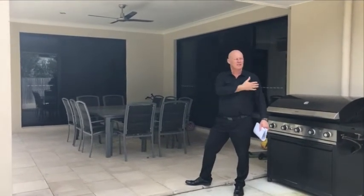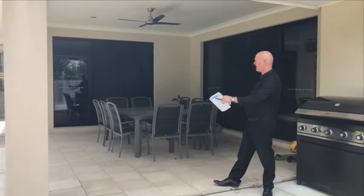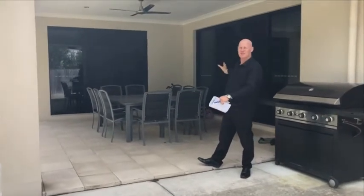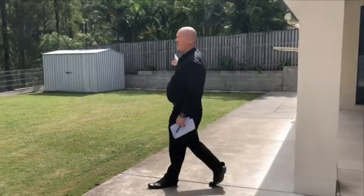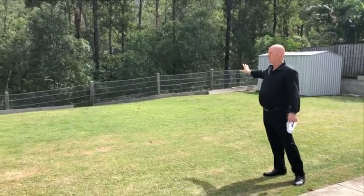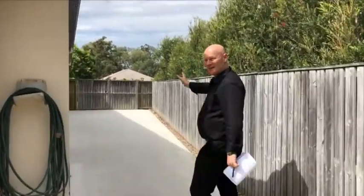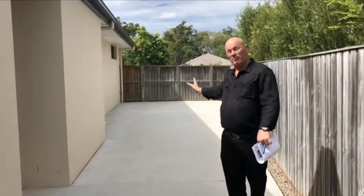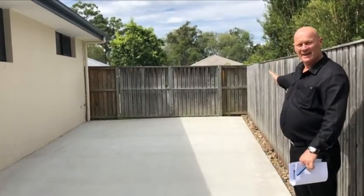We're out in the backyard of this spacious block. The whole block is 833 square meters, and the actual house size is around 298 square meters of living area. There's a large entertaining area that is concreted, approximately six meters by four meters in size. There's a garden shed in the corner, and the back of the property backs onto a reserve, so there's no one behind you — very private. This is also one of the few blocks where you can have access to put a caravan or boat. There's a double gate with full concrete access around eight to nine meters in length, accessible from the road.